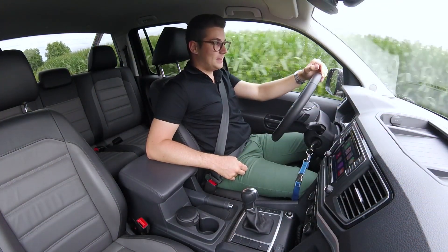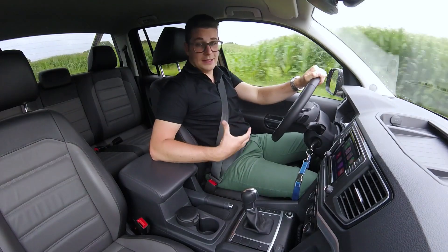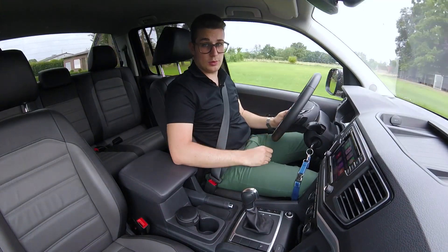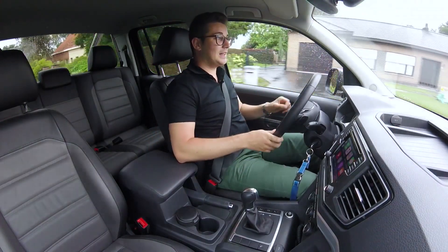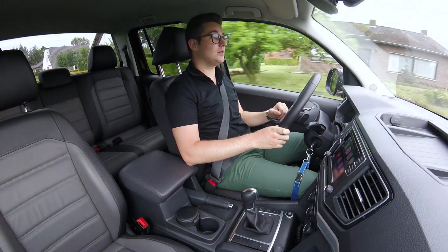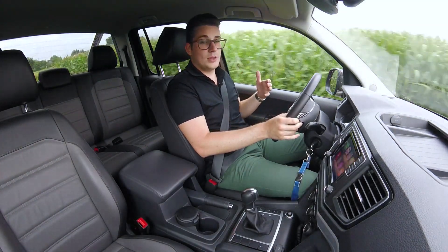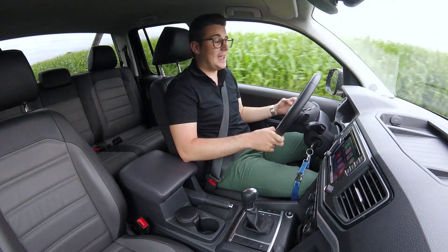Vandaag rijden we opnieuw met een pick-up en deze keer is het met de Volkswagen Amarok. Als je instapt heb je niet meteen het gevoel dat je in een echt werkpaard zit, en dat bedoel ik zeer positief. De wagen voelt meteen comfortabel en best wel luxueus aan. De zetels zitten aangenaam, geven voldoende steun en zijn op verschillende manieren verstelbaar. De geluidsdemping is best wel goed, al heb je op de autostrade natuurlijk wat windgeluid, maar over het algemeen valt het echt wel goed mee.